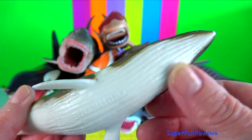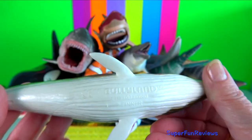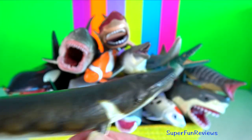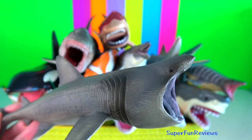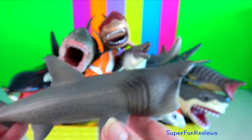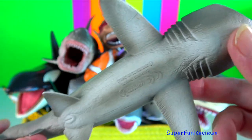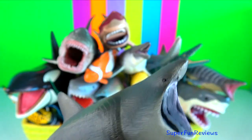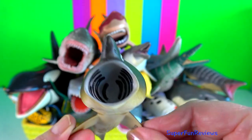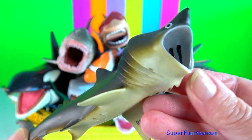Fin whale. They are the second largest whale species on earth, second only to the blue whale. Basking shark. They are the second largest fish in the ocean, growing to a maximum length of over 15 metres. They have been observed leaping out of the water, which may be a way of getting rid of parasites.